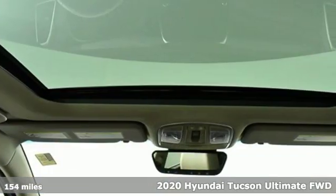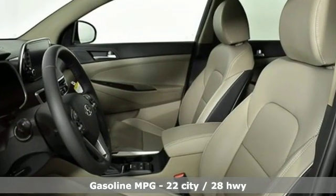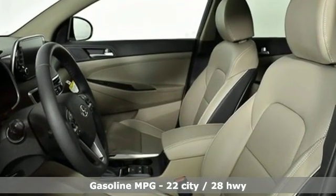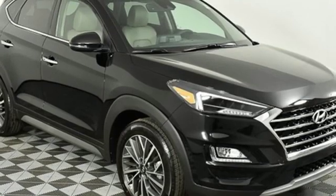And get ready for an impressive combination of features: streaming audio, power heated mirrors, heated and ventilated leather bucket seats, auto dimming rear view mirror, and doors and push button start proximity key.